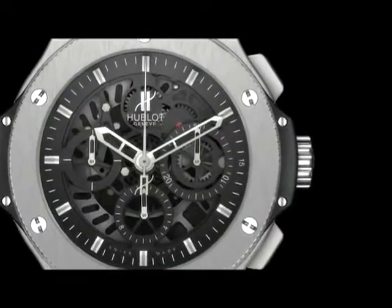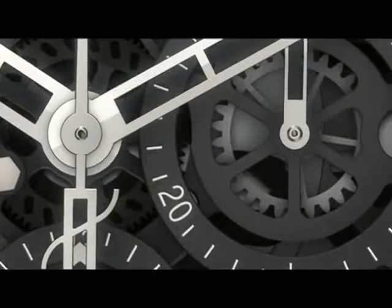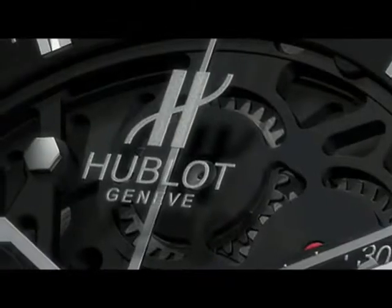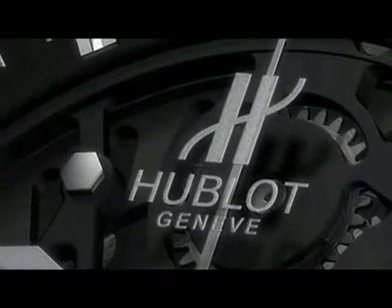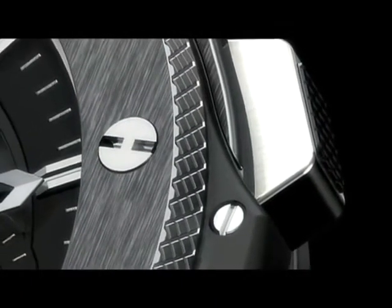The chronograph on all models provides ease of use and readability with the addition of discreet detailing. The Hublot logo appears to float above the watch face thanks to its positioning on the sapphire crystal porthole, held in place by the trademark H-shaped screws.